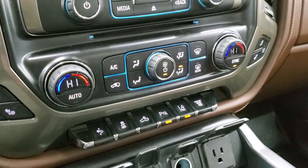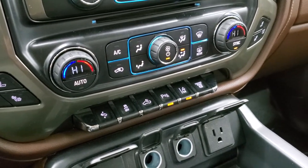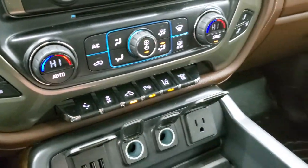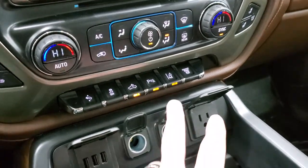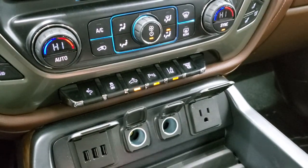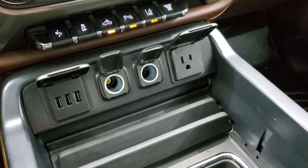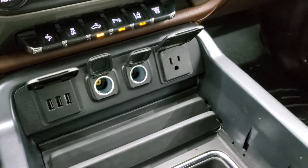Down here you have your climate controls, including dual climate control, your heated and cooled seat buttons, power pedals, stability control. That's for your cargo lamps — that's how you turn those side LED lights on. Parking sensors, you can turn those off and on. Your lane departure warning is right there. You also have a factory exhaust brake, three USBs, two 12-volt power points, and then a 110-volt, 150-watt plug-in.